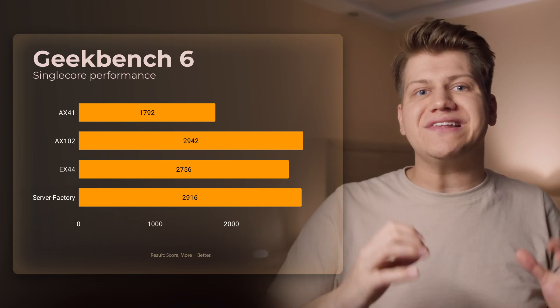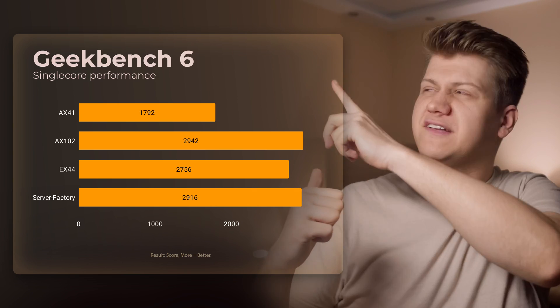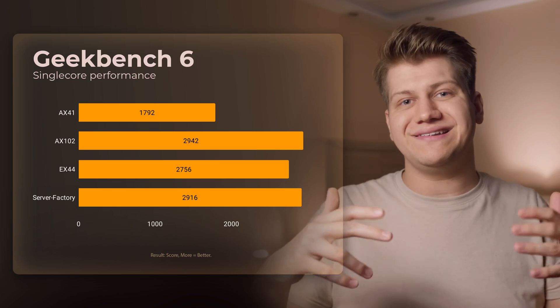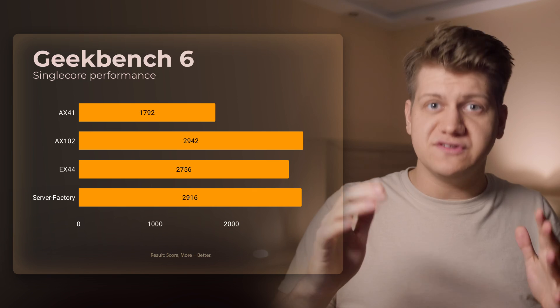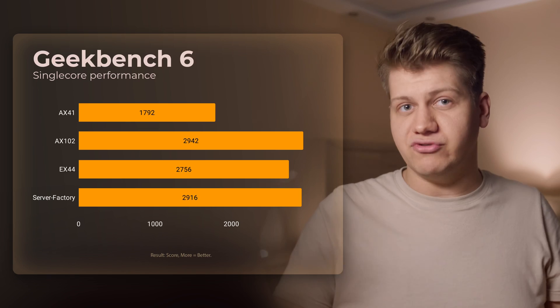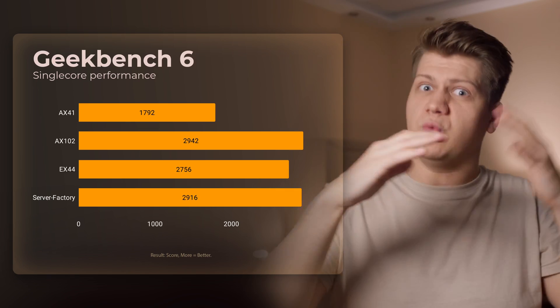So first let's see Geekbench 6. Single core results of the VPS are on par with the most expensive dedicated server, because they are both newest Ryzen 9s — different models, but still newest Ryzen 9s. The older Ryzen 5 3600 that the AX41 uses is way worse.